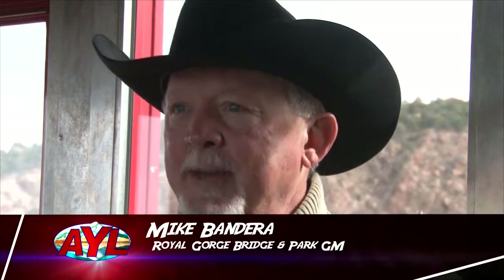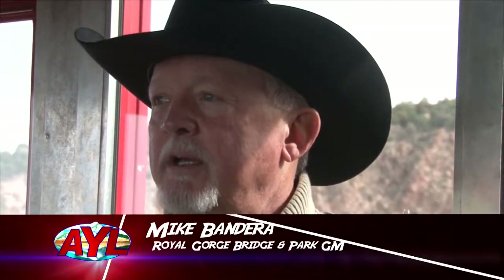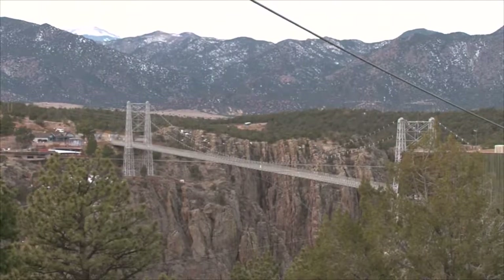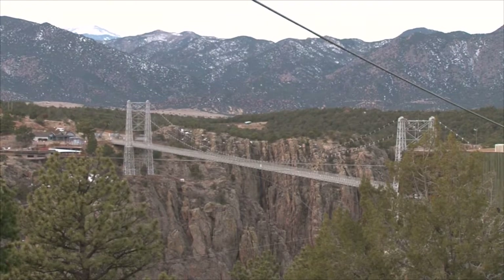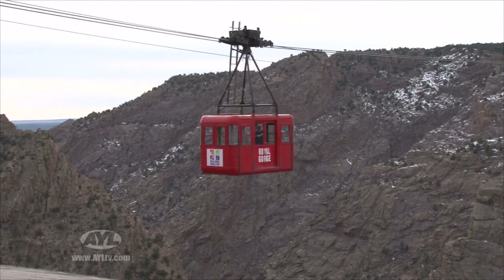The bridge was built in about six months by about 80 men with no fatalities and no serious injuries. The bridge platform is actually 996 feet above the Arkansas. Right now, we're about 1,178 feet above the Arkansas River on one of the attractions here in the park, which is the aerial trail.